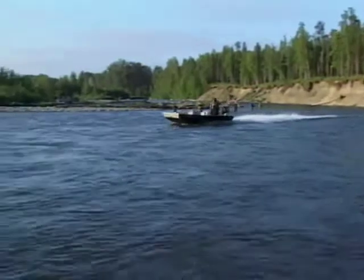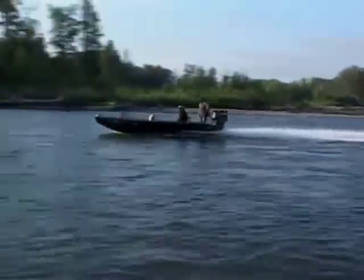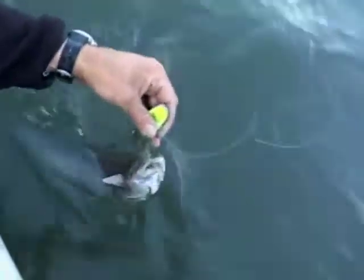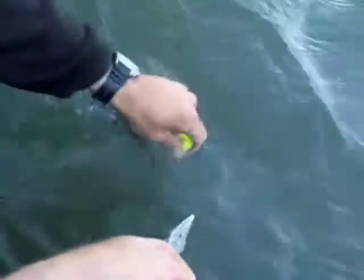We head back up the creek for another hookup. King salmon like fast or high volume rivers. Look at this pretty rainbow — not only do we have a lot of salmon here, but we've got rainbow trout too. There he goes — rainbow trout.